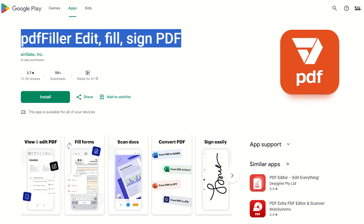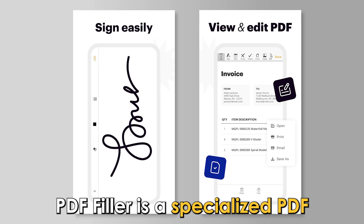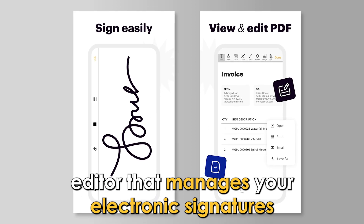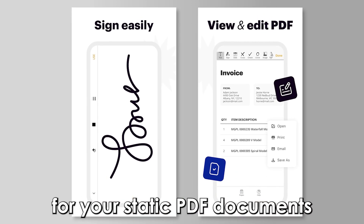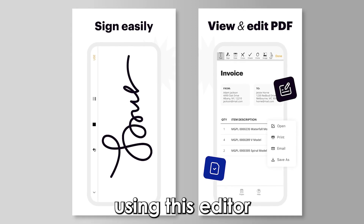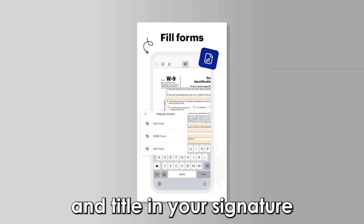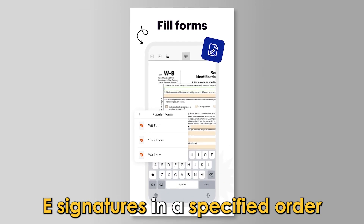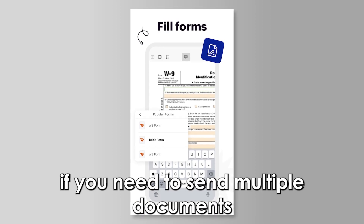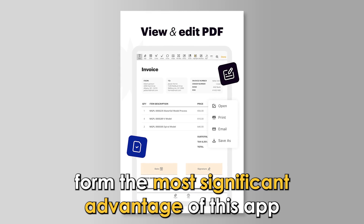PDF Filler, best app for small teams. PDF Filler is a specialized PDF editor that manages your electronic signatures for your static PDF documents. Using this editor, you can include your company logo and title in your signature. You can efficiently include e-signatures in a specified order if you need to send multiple documents. Editing features form the most significant advantage of this app.